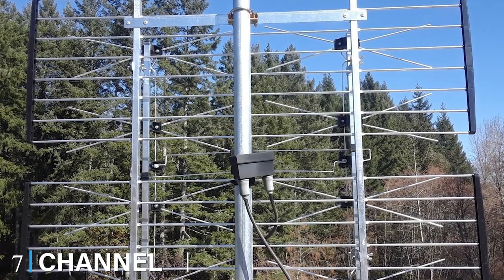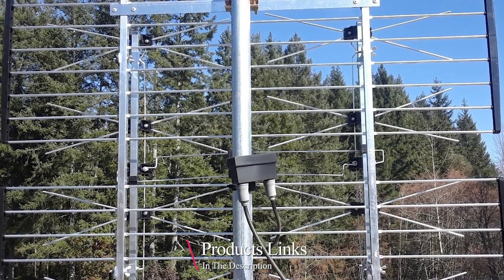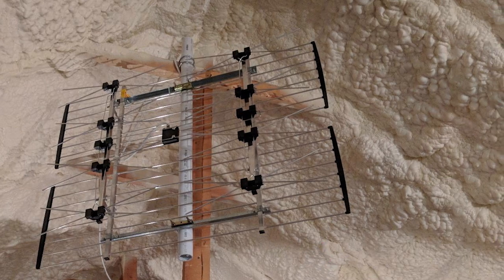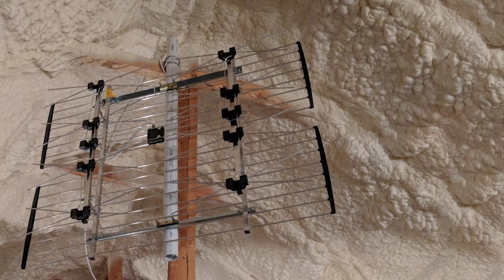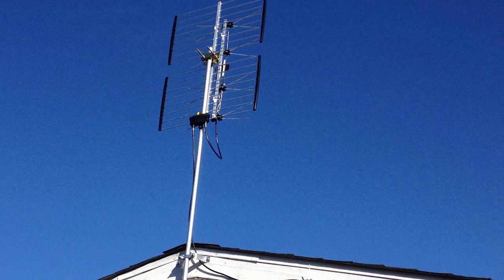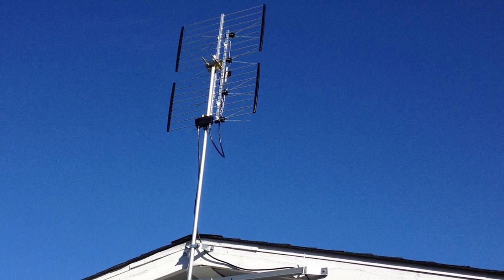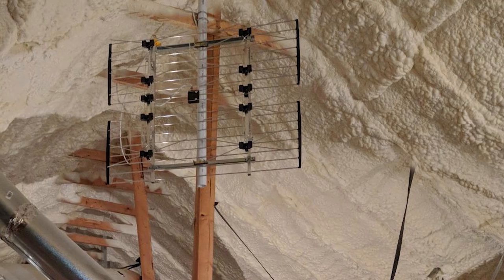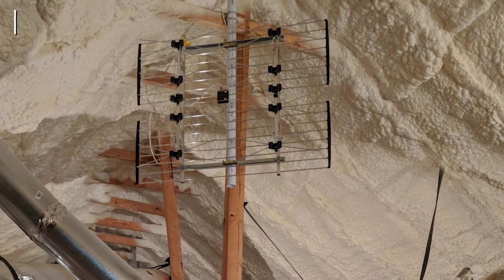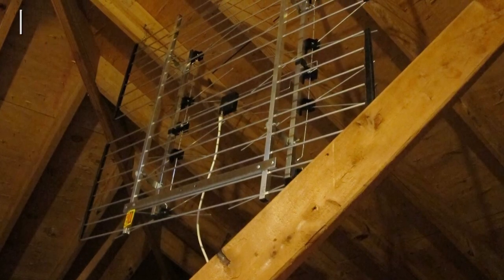Moving on to number seven, we have the Channel Master CM-4228 HD Outdoor TV Antenna. Right off the bat, we were pleased with the eight-bay approach this unit employs. This Yagi antenna has been laid out in an array geometry for capturing maximum incoming signals. As a result, it can receive weaker signals even with a less powerful amplifier — since amplification is a major noise source, lower amplification automatically correlates to lower noise for a clearer picture. It has a nice mix of UHF and VHF that extends reception over the 80-mile range, along with 12 dB antenna gain.